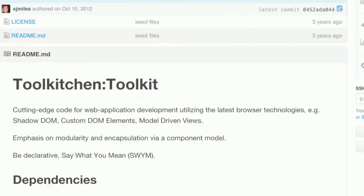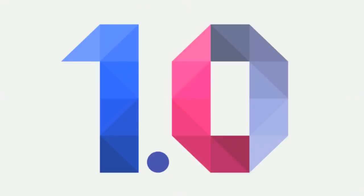This is from the first commit on the readme of GitHub. What I really love about these early Tool Kitchen commits is how both foreign and familiar they are to today's Polymer. The names and APIs have obviously changed dramatically, but the fundamental tenants of what makes Polymer, Polymer, have remained exactly the same. The first readme says: emphasis on modularity and encapsulation via a component model, be declarative, say what you mean.